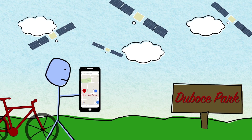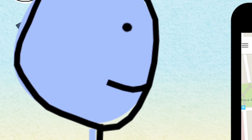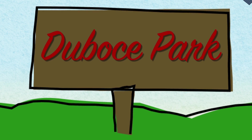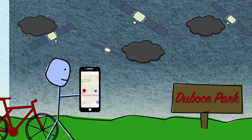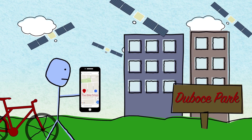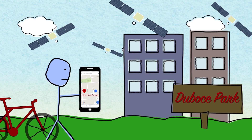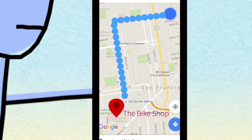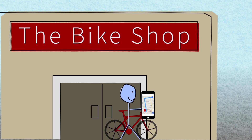Sometimes there is a problem with GPS. Have you ever looked at Google Maps only to find that the blue dot is a block away from your actual location? Clock errors, atmospheric disturbances, and even reflections from large buildings can interfere with the GPS signal, leading to accuracy problems. Most of the time, though, GPS gets you from point A to point B, and everywhere in between.